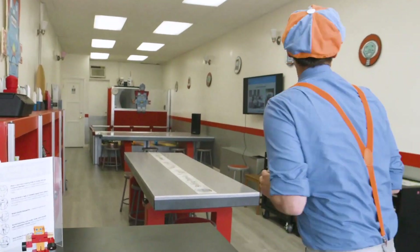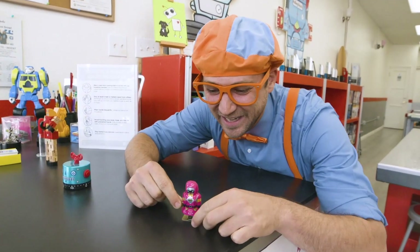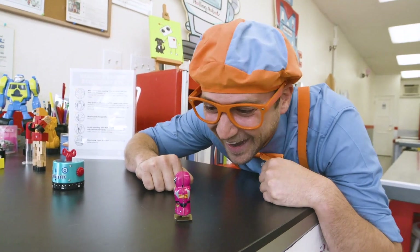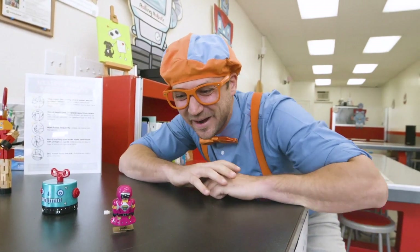Whoa, check it out. Wow, this place is all about robots and I sure do love robots. Whoa, hey, here's one right here. Let's wind it up and let it go. Oh, silly robot.